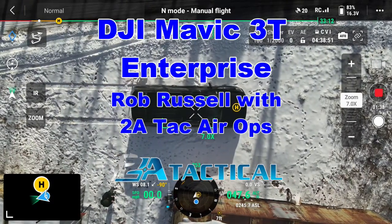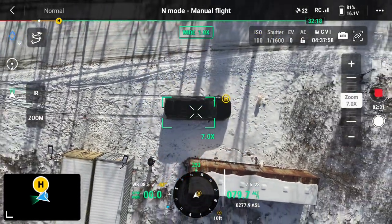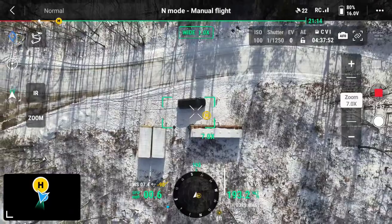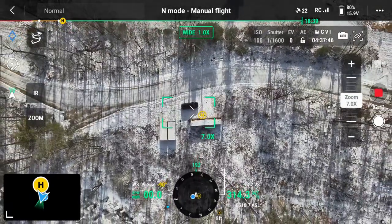Hey folks, it's Rob Russell with 2A Tactical and 2A Tech Air Ops Drone Services here in Barrington, New Hampshire. I was doing a quick video about our newest drone, the Mavic 3T, which is the thermal enterprise drone by DJI.